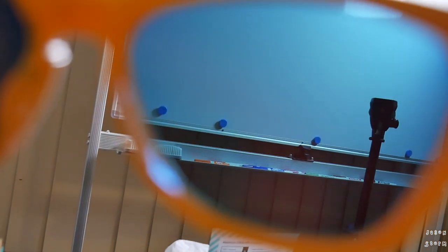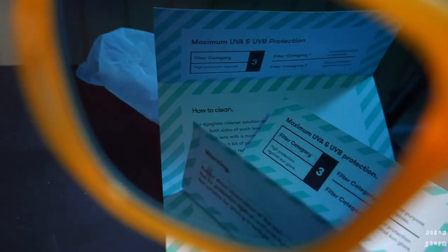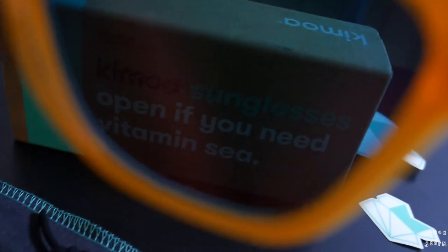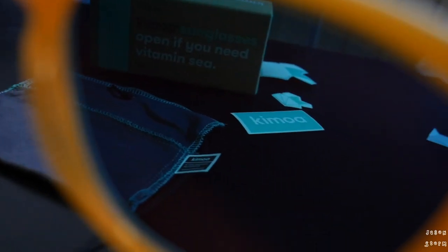I also really like the lenses. Some brands have a yellow tint which I really don't like. Some brands have a dark tint which I don't mind, but above all my favorite is the blue tint, and these Kamoas have the blue tint. That reminds me — these have a filter category 3, which is the maximum glare protection. Now looking through these lenses with this nice LED white light is one thing, but how do they go out in the real world in the sun? Let's go check that out.